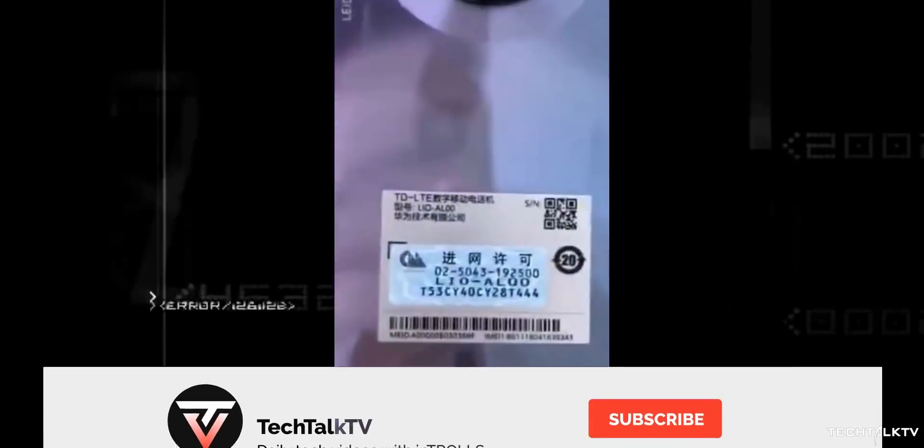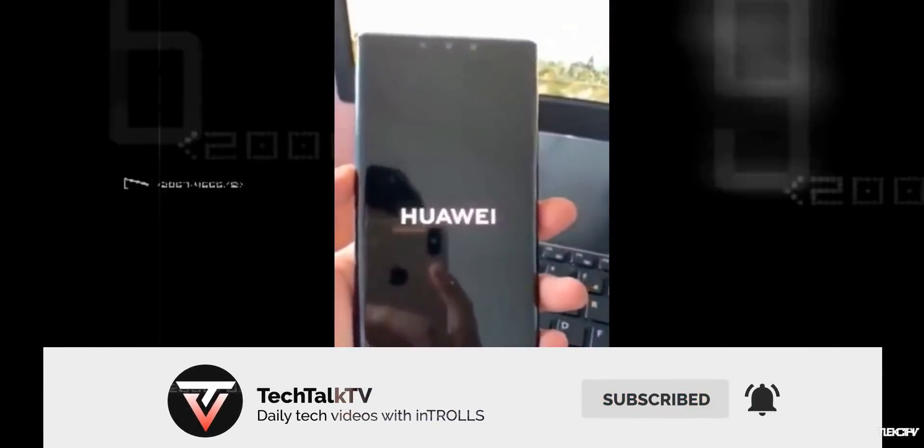I'll keep you updated on what happens to this device in the days to come, so please consider subscribing. As always, I'll see you tomorrow — peace out!